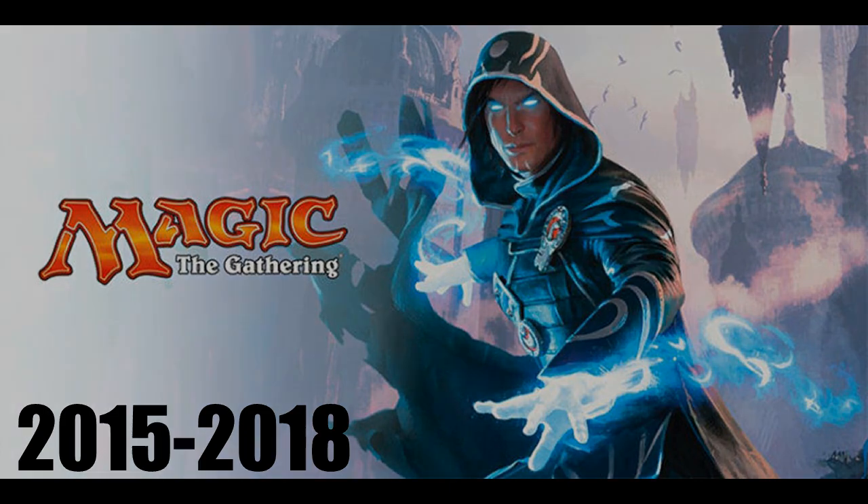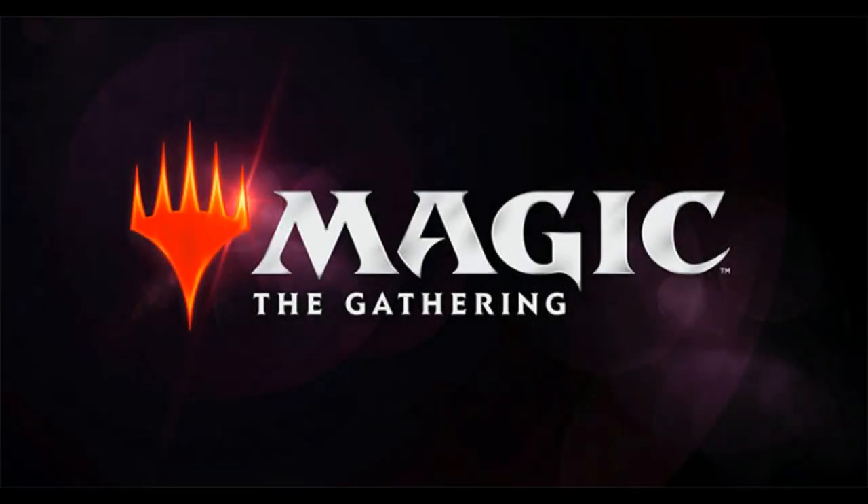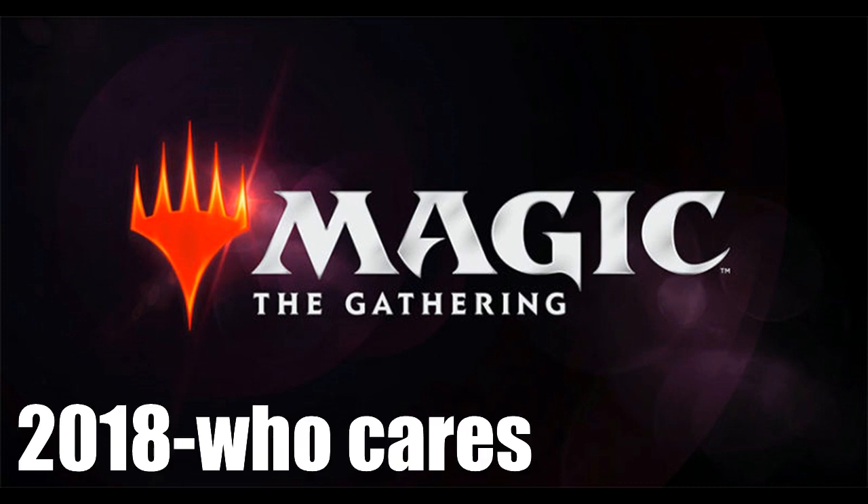Then we move on to the latest edition of the Magic logo — the one we're going to be getting in 2018 with the release of Dominaria. As you can see, it is white and silvery. It's very different. The M isn't oversized and doesn't overhang in the front — it's about the same size as the other letters. The Gathering is still underneath the word as before, but it's done in a different format.